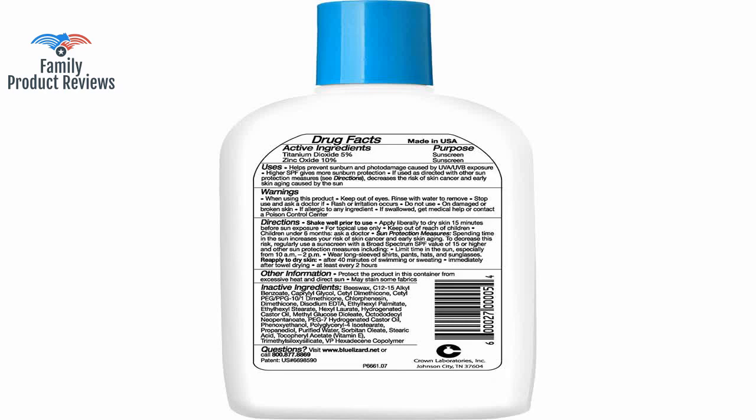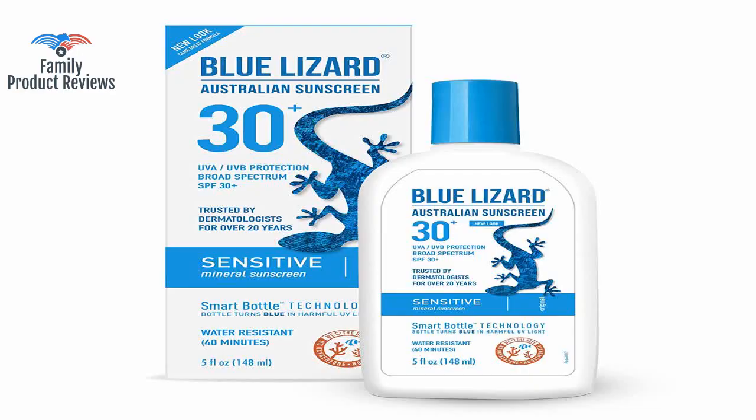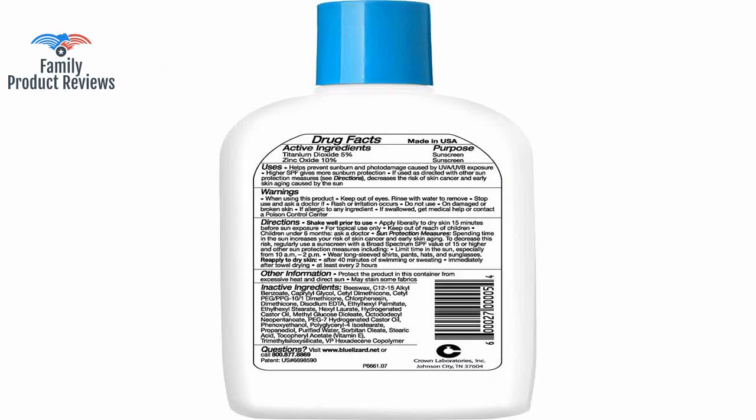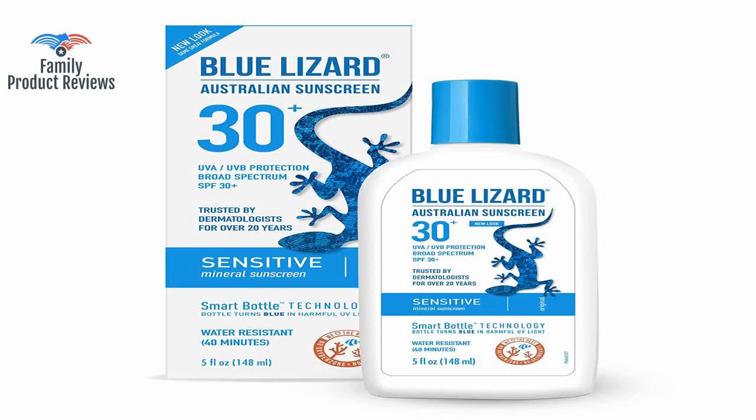It's not perfect and does not provide as much protection as California Baby, but it is less expensive and easier to rub in. This one doesn't give me any clogged pores, which is pretty amazing for my skin — as for the white cast, it's definitely there. I had many pre-cancers on my face and arms from too much sun in the Florida and Alabama sun; my dermatologist recommended this and it has worked out well so far.